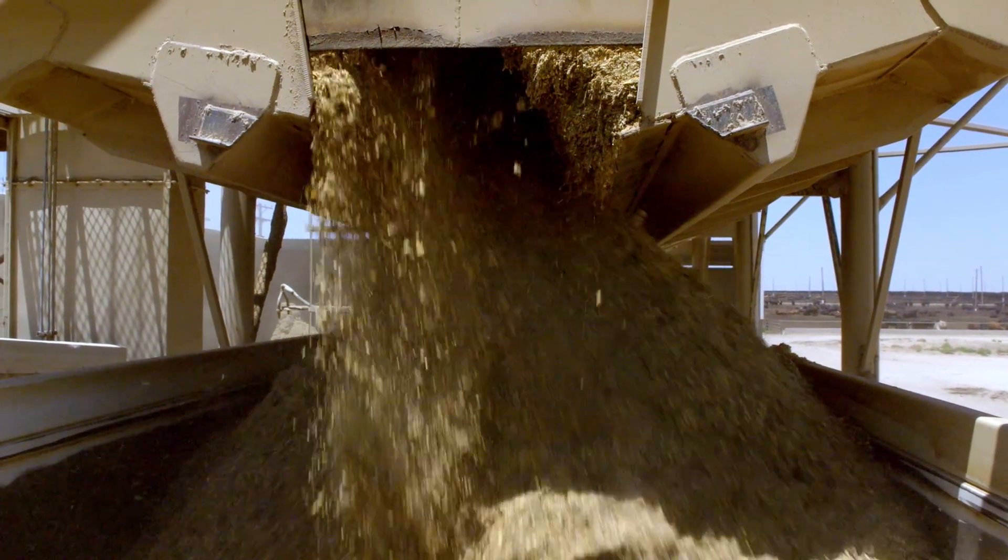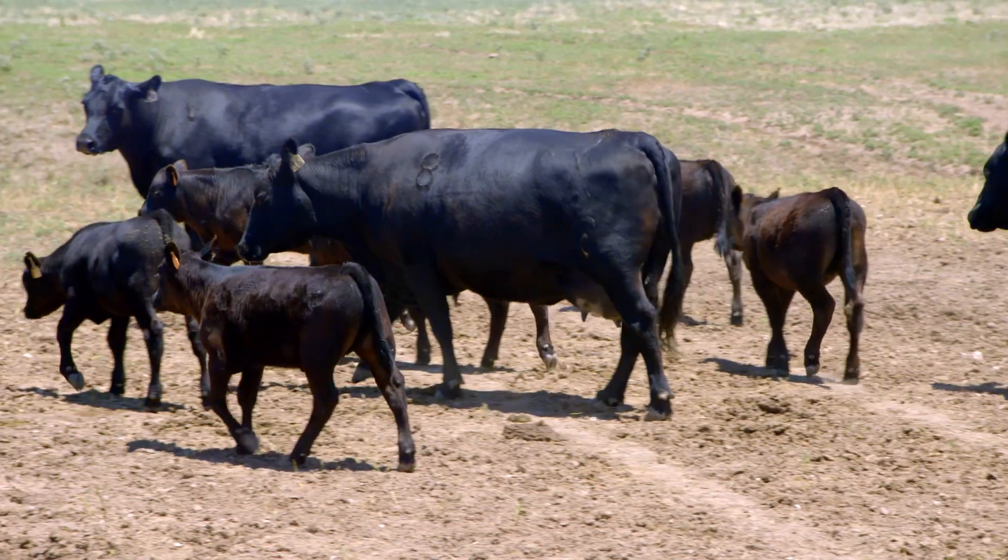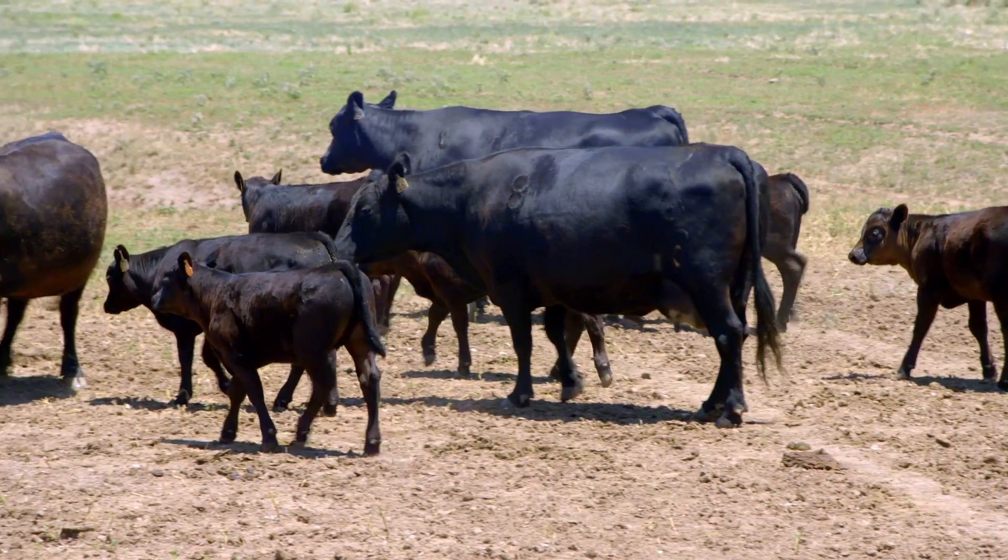The speed of business has improved tremendously. When I get here in the morning, I know what was fed yesterday at each pen. I know what animals were treated from each pen. So we're not a day behind — we catch it as it happens.